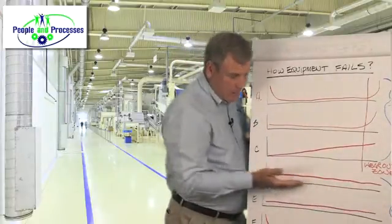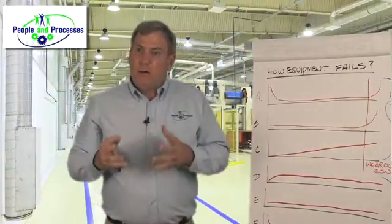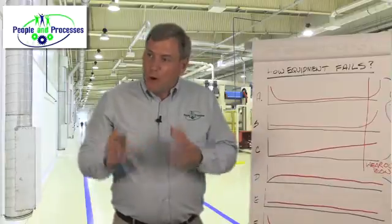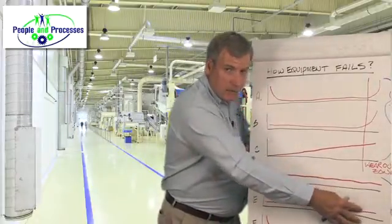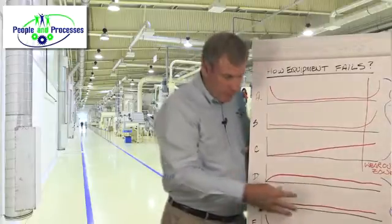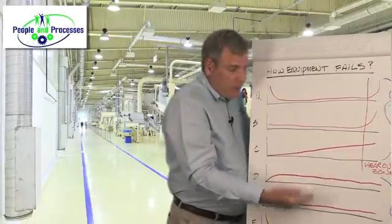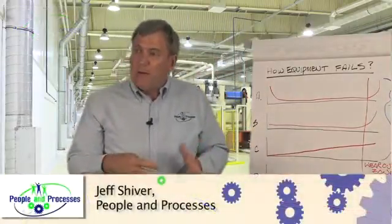80% of them had actually no real wearout zone. So what this means for us is that condition-based maintenance approaches are much more effective and cost effective than time-based maintenance, because 80% to 89% of the components in the aircraft industry specifically actually have no wearout zones. So you can't use time-based maintenance on them — you have to use condition-based. And that translates to industrial maintenance and facilities maintenance as well.